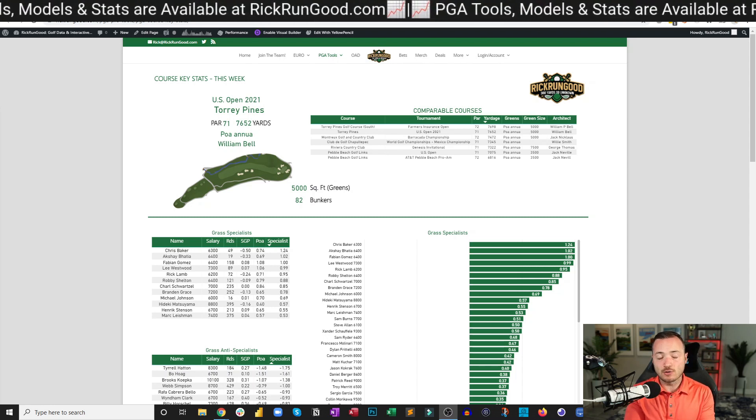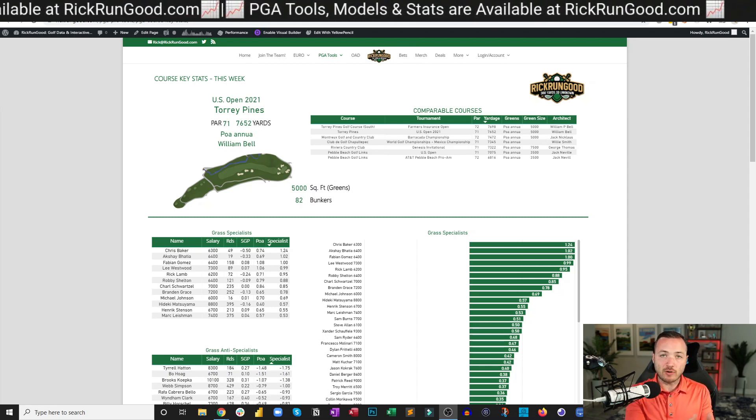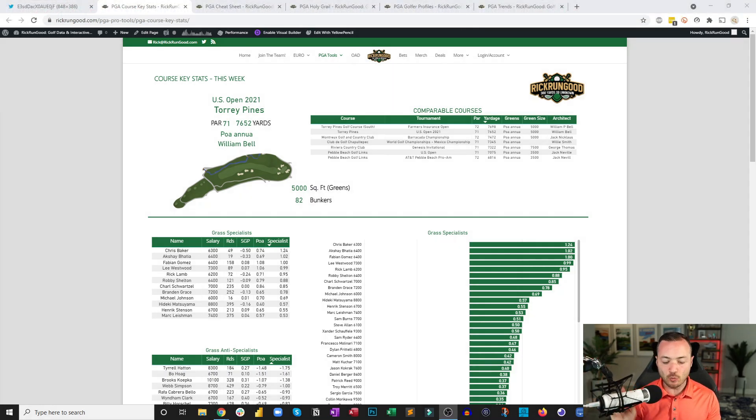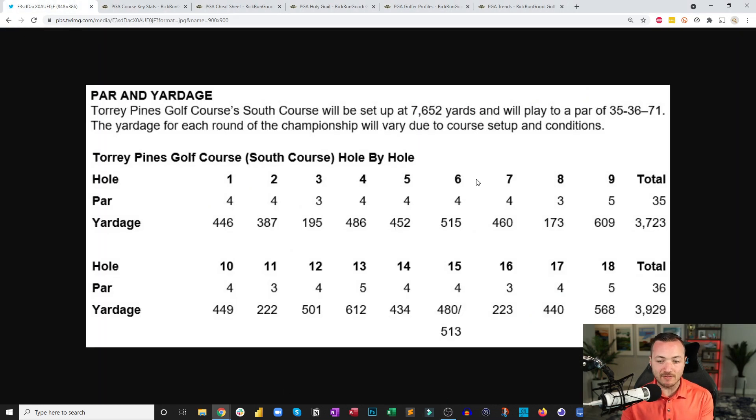It's somewhat rare to get a course used for a regular event and then a major championship in the same year. The biggest difference is that this is a par 71. They've taken hole number six, which is a par five, and turned it into a par four — making it 35 on the front, 36 on the back for a total of 71. Par is a social construct; the fewest strokes wins.